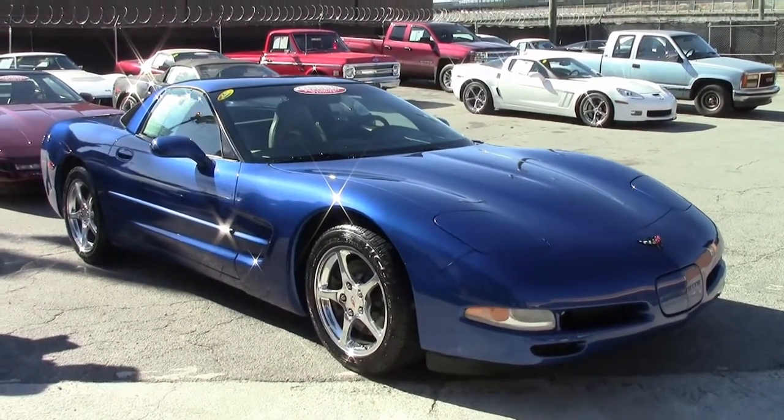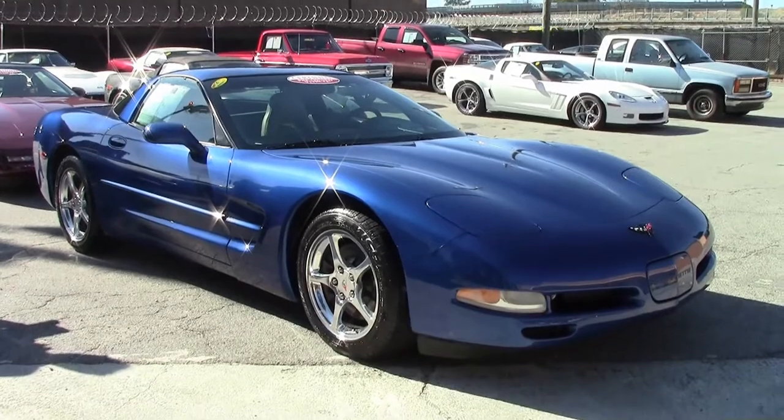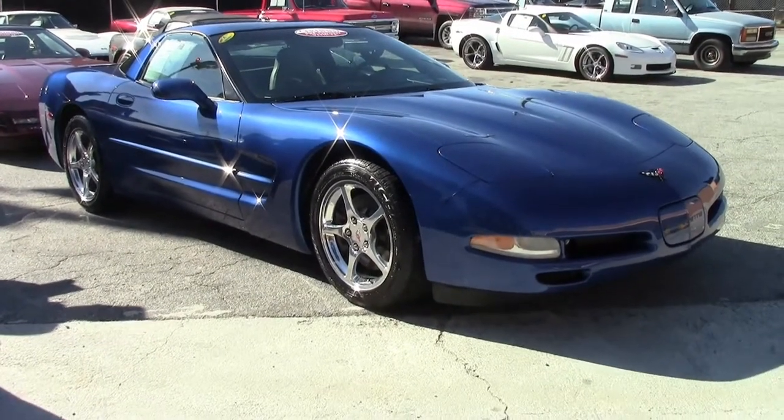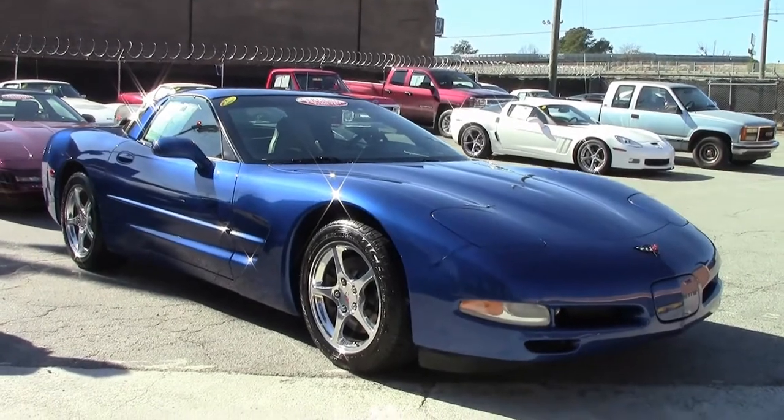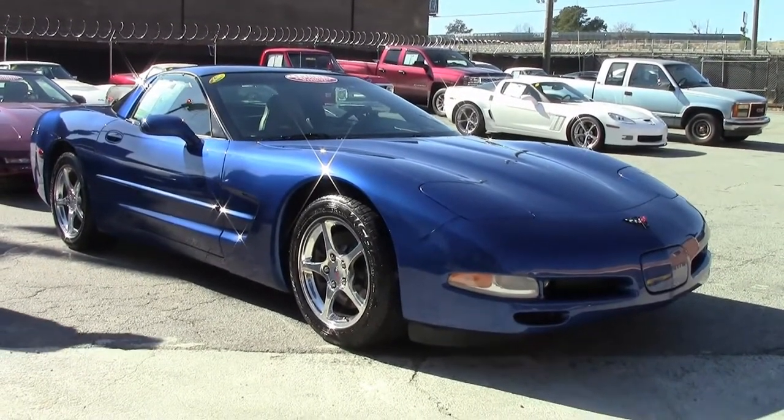2002 saw 14,760 coupes made. Electron Blue was a new color for 2002, with 2,222 of them being made. So if you have an '02, you've got to play two in your lottery picks.